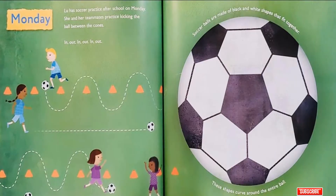Monday! Lou has soccer practice after school on Monday. She and her teammates practice kicking the ball between the cones. In, out! In, out! In, out! Soccer balls are made of black and white shapes that fit together. These shapes curve around the entire ball.